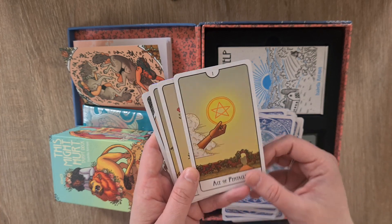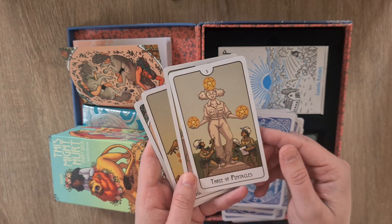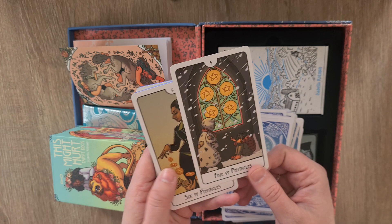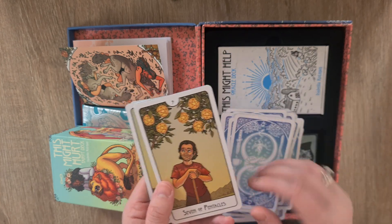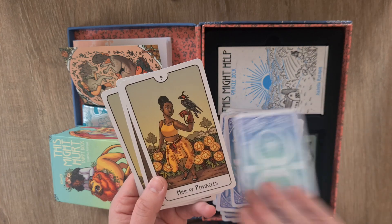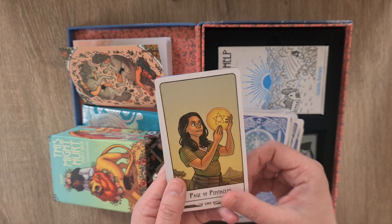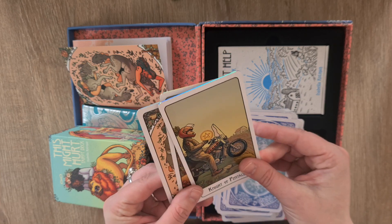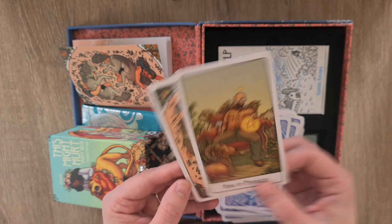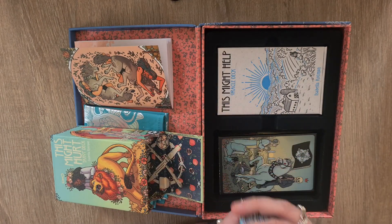Then we're into the Pentacles with the Ace, Two — stunning, my daughter's hair was like that last year — Three, Four, Five, Six, Seven, Eight, Nine — stunning — Ten, Page, Knight, Queen, and King of Pentacles. And then we have the 'This Might Hurt / This Might Heal' extra card at the end. Absolutely stunning.